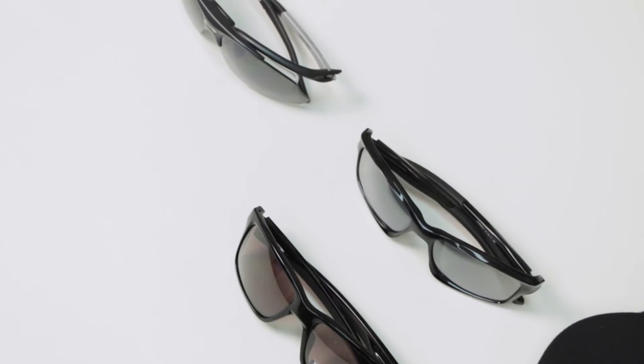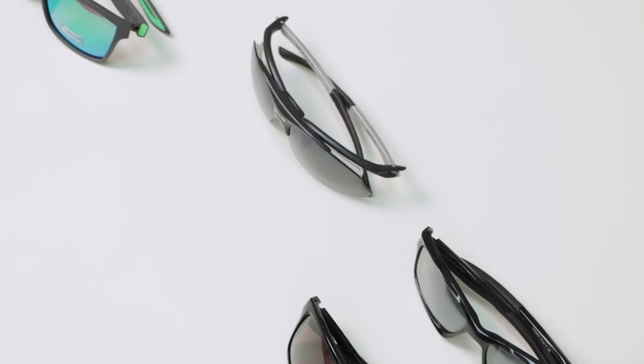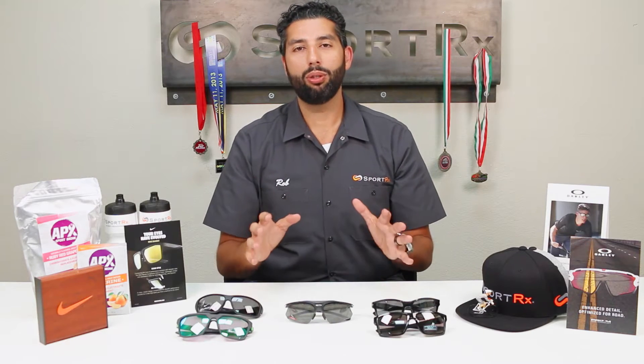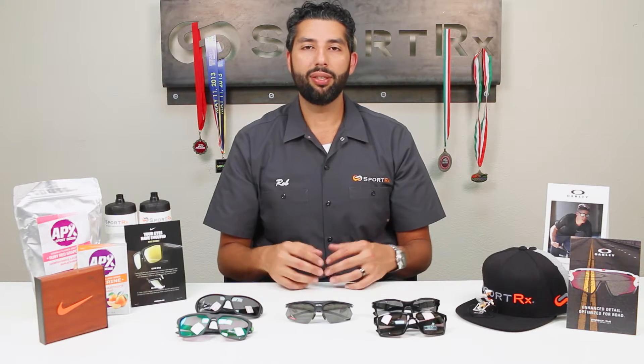Do you have a high prescription? Are you a cyclist? Nobody can help you get the right pair of glasses? Never fear, SportRx is here. We have amazing options for people with high prescriptions for cycling glasses. My name is Rob and I'm an optician here at SportRx. I'm also an avid cyclist and really like glasses and bikes. I'm going to help you figure out what's going on with this high prescription world in cycling glasses.